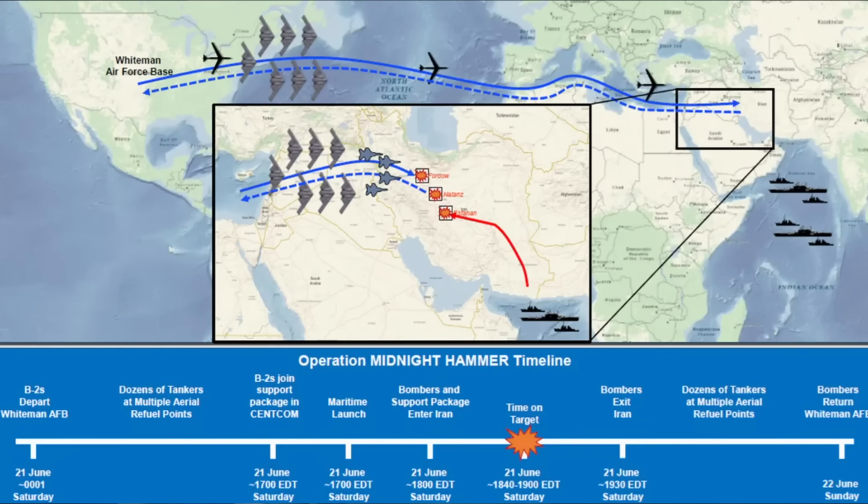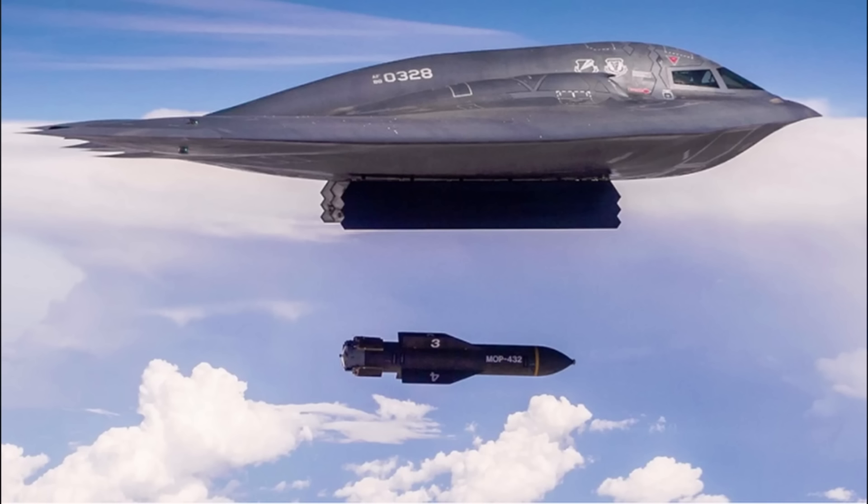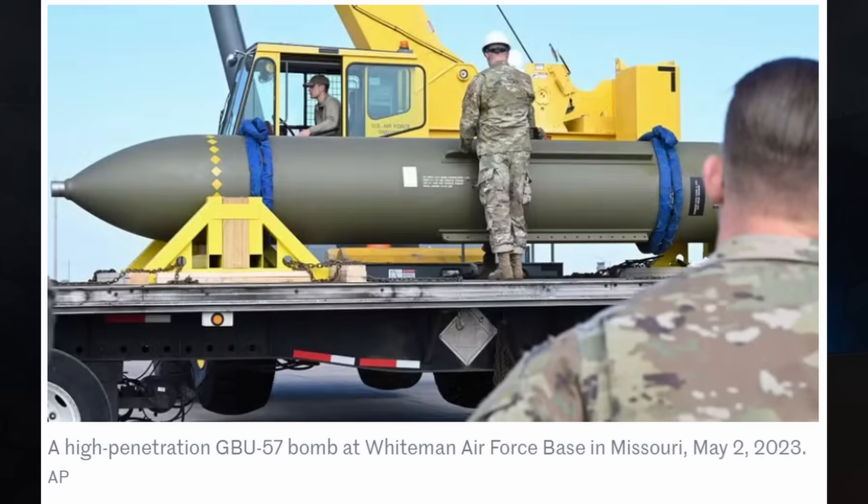As a refresher, a total of seven B-2 bombers were involved in this mission — Operation Midnight Hammer. The bombs were released on June 21st in the middle of the night. These so-called bunker-busting bombs, the GBU-57s, are deployed from a B-2 bomber, and the B-2 can carry two of them. It's also known as the Massive Ordnance Penetrator, or MOP.